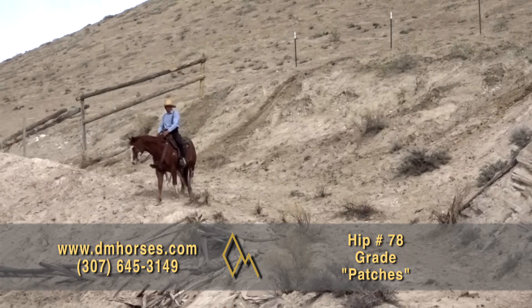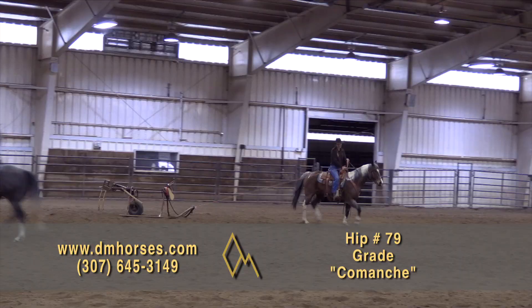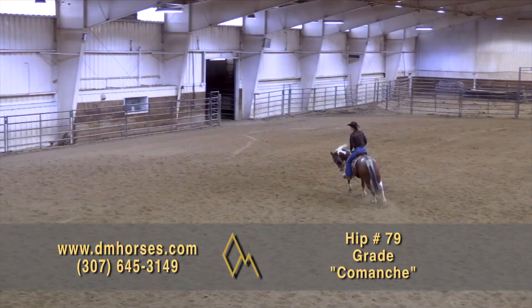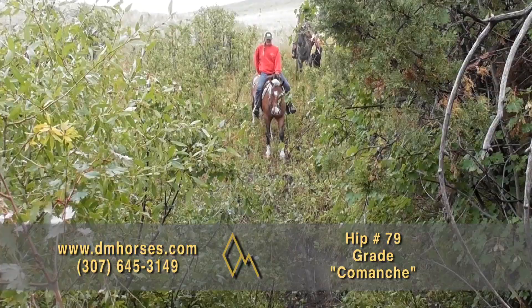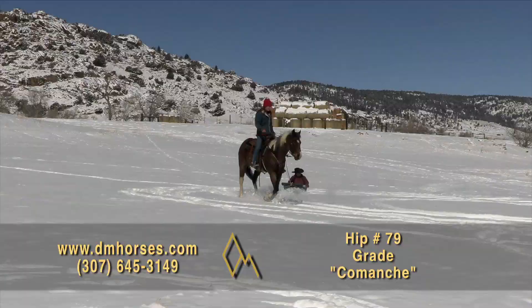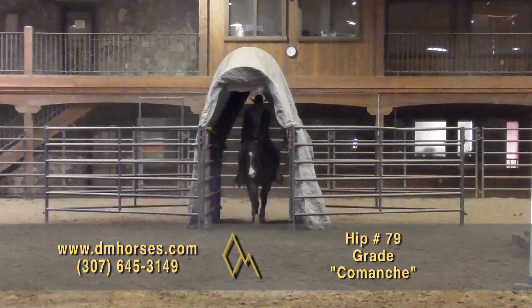Hip number 79, Comanche. Comanche is a 2015 model Bay Roan Tobiano gelding — 15-2 hands and 1,190 pounds of gorgeous grade paint gelding. Comanche is very willing and dependable. He is a solid ride outside and in the arena, has seen many hours of trail riding and gathering cows. He rides very well alone and has been solid after time off. He is my pick for long days because he enjoys covering country, won't see any job through without giving his all, has an incredible long ground-covering stride, and will go all day. He also has a smooth lope that is easy to sit for miles. Comanche has a good head on his shoulders — pulled the sled, gone through obstacles, been quiet with newborn pairs. That is hip number 79, Comanche.